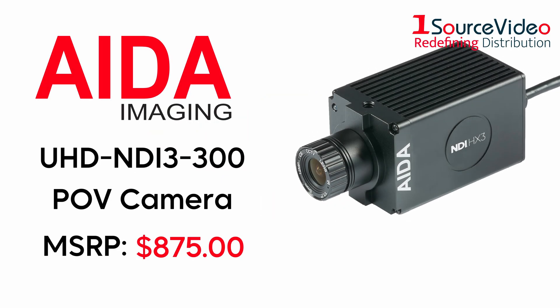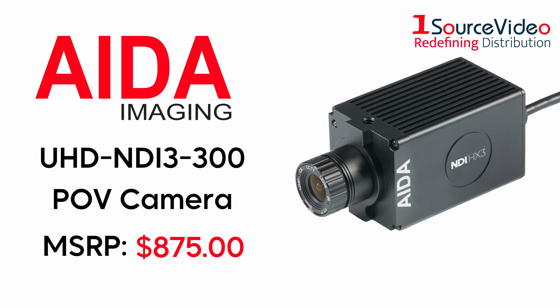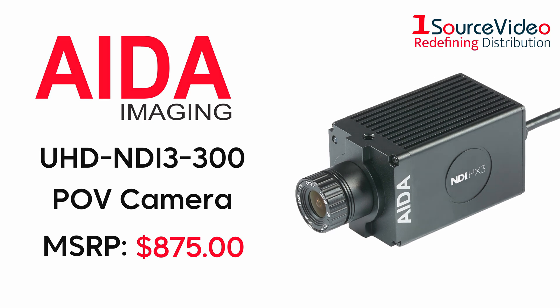ADA Imaging is proud to introduce the all-new UHD NDI 3 300p OV camera — the pinnacle of NDI HX3.